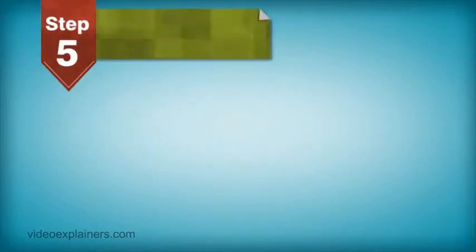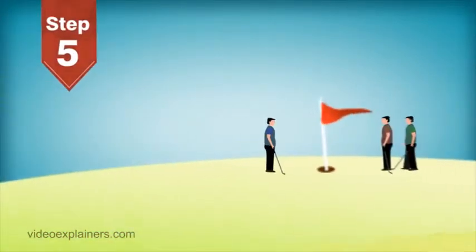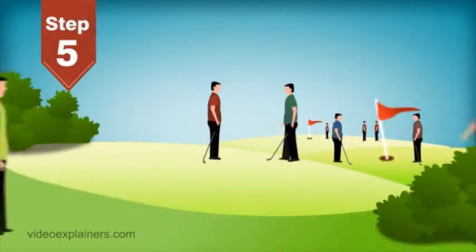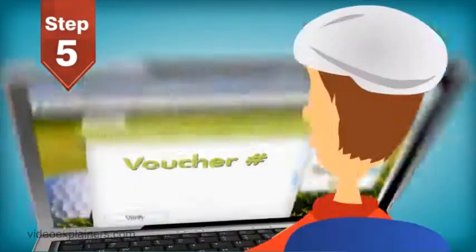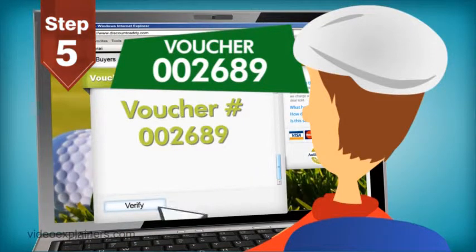Step 5: Customers redeem their deals. Immediately after the deal expires, customers can start redeeming their vouchers at your course. Customers will have to schedule tee times as usual. Customers with vouchers will simply present the voucher when asked to pay. The course will have access to a webpage that can validate the voucher's unique code and mark it as used, ensuring that only valid and unused vouchers are redeemed.